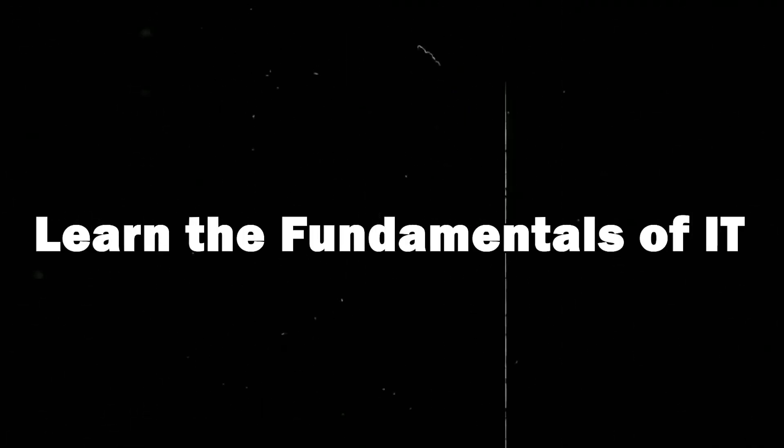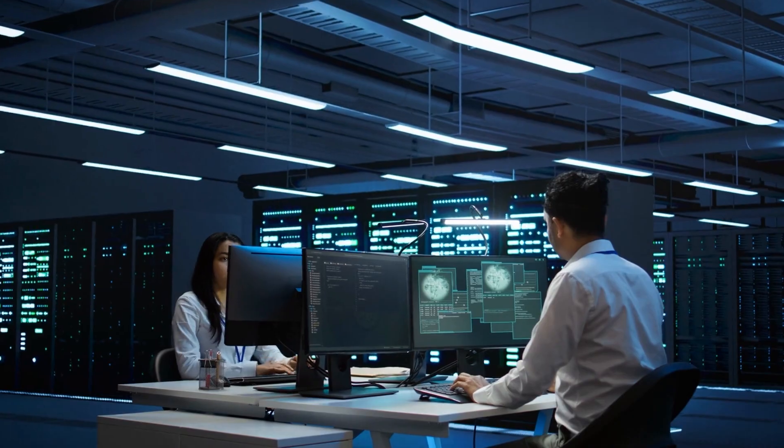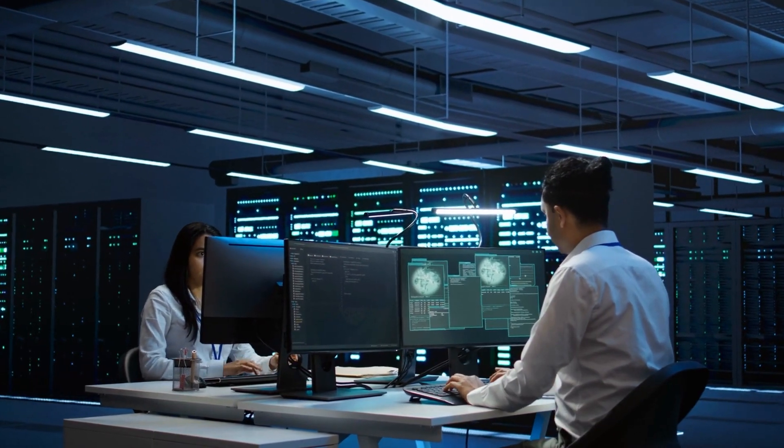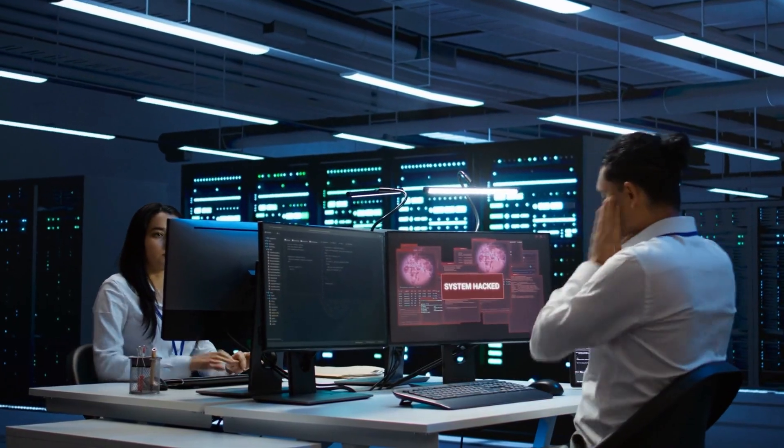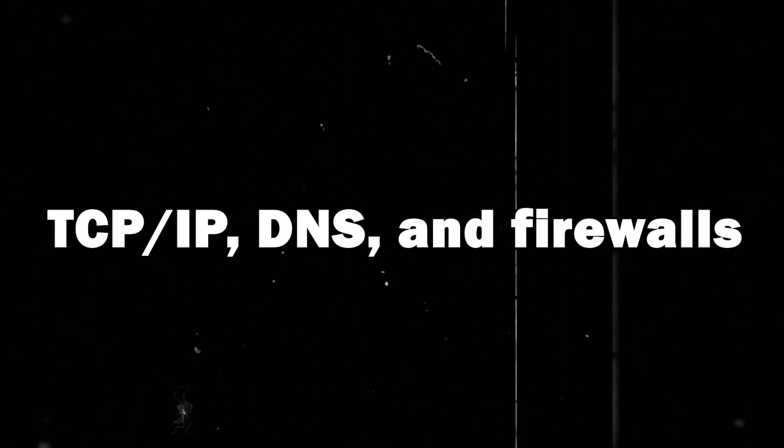Step 3: Learn the fundamentals of IT. Before diving into security, you need a solid IT foundation. Learn how computers, networks, and operating systems work. Start with basic networking concepts like TCP/IP, DNS, and firewalls. Understand how Windows and Linux OS function, and get familiar with the command line. Free resources like Professor Messer, NetworkChuck, and Cybrary can walk you through the essentials.